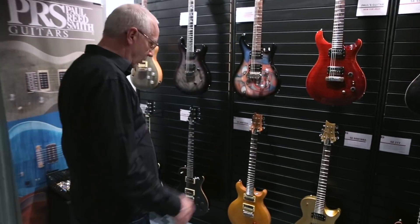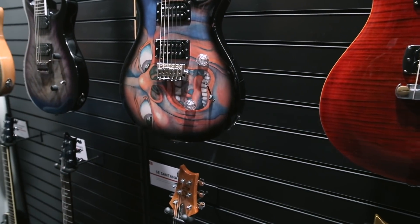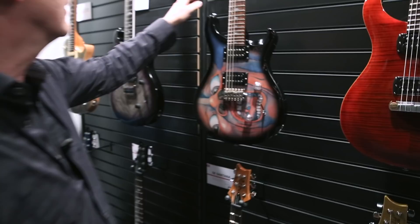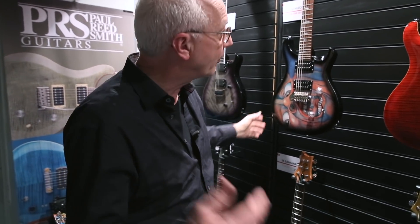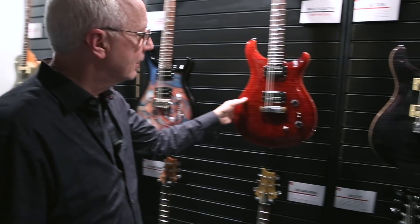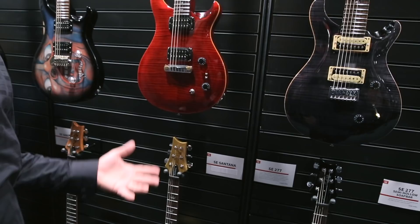We'll start with SEs. This is Jacko's guitar. Jacko is fronting and singing King Crimson and he's got his new SE Schizoid guitar. He's going to be part of our press conference at this show. We've got my guitar, the Paul's guitar. We've got an SE version which is a much lower price point.